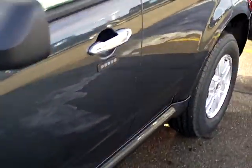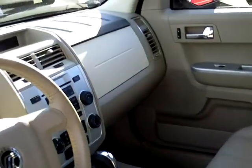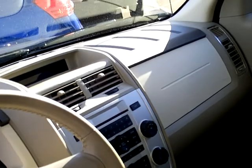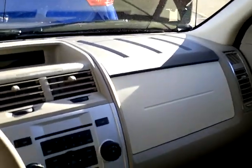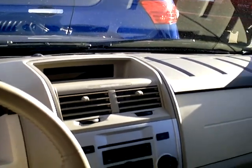Take a look inside. Got your leather interior, cruise control, tilt wheel, AM/FM stereo, CD, air conditioning.